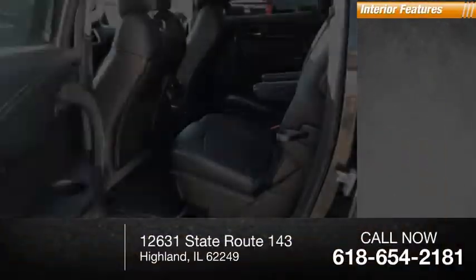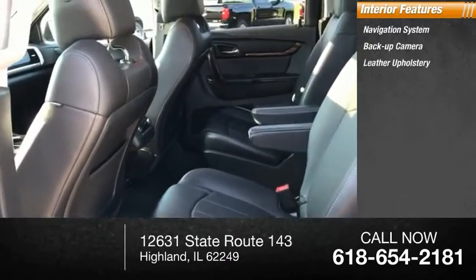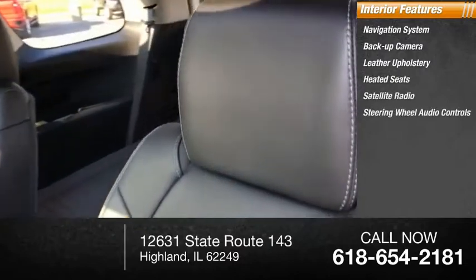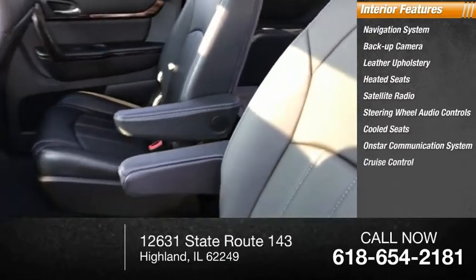Inside you'll find a navigation system, backup camera, leather upholstery, heated seats, satellite radio, steering wheel audio controls, cooled seats, OnStar communication system, and cruise control.